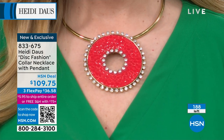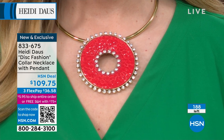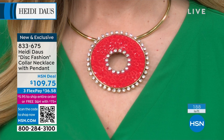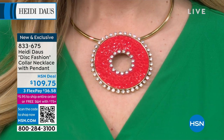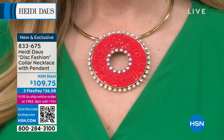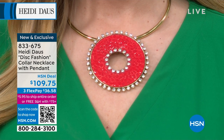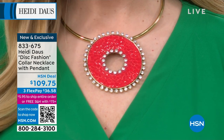That disc was created in the year 2000. Isn't that something? And this is now the new, beautiful, colorful, fabulous color. I find it so easy — it's just a game changer in your wardrobe when you're putting yourself together.